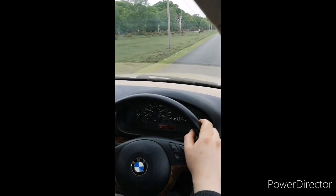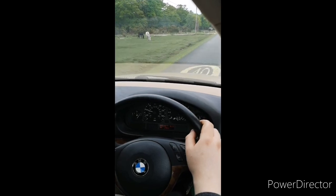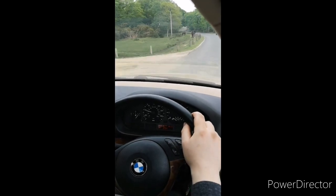It now idles properly, doesn't stall at the slightest whisper of clutch engagement, it pulls cleanly, smoothly and eagerly throughout the whole rev range. Result!